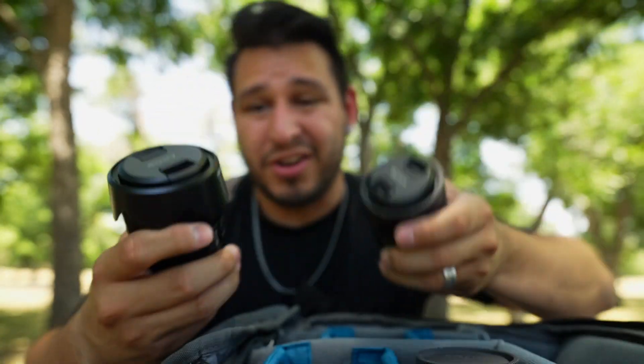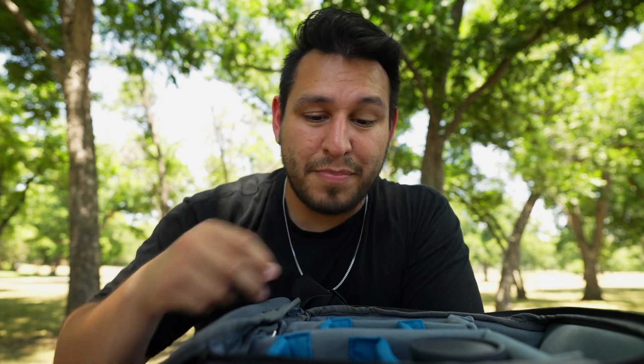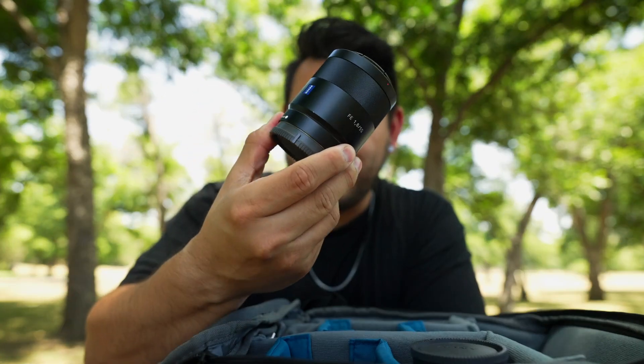What really motivated this buying freeze are these two lenses right here. This is the 35 1.8, and this is the 55 1.8. I absolutely love both of these lenses, but there's a G-Master 35 and there are two G-Master 50s. I've been doing everything I can over the past couple of weeks to get rid of these lenses — all in pursuit of buying one more lens.